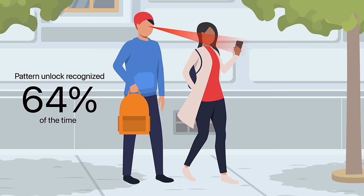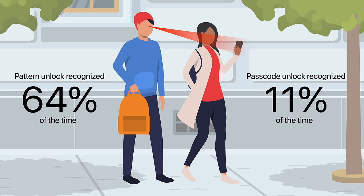This number rose to 80% if the individual watched several times. On the other hand, the study reported only 11% of people successfully guessed a six digit passcode with a single viewing, and the number only rose to 27% after two viewings.